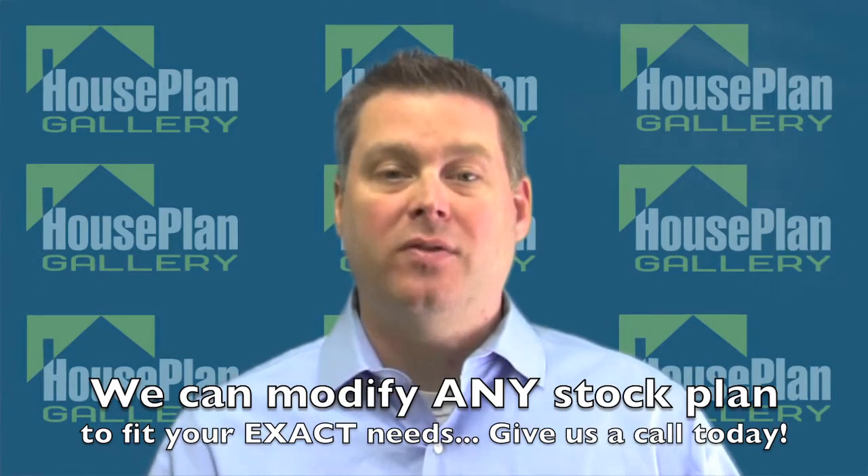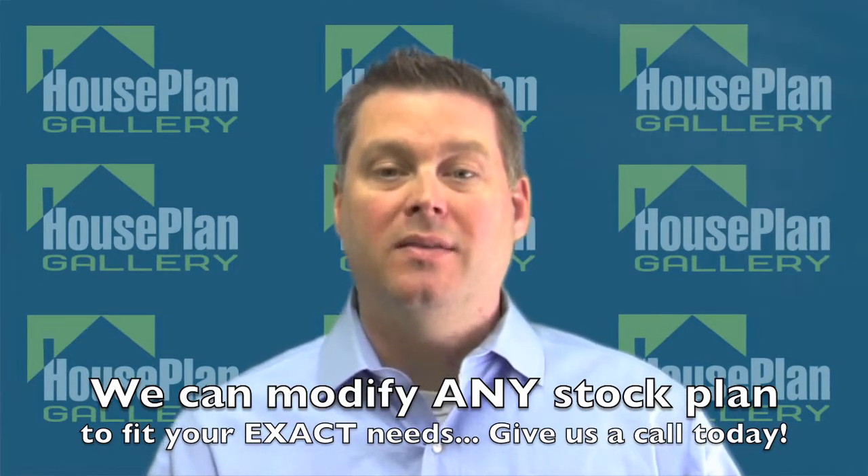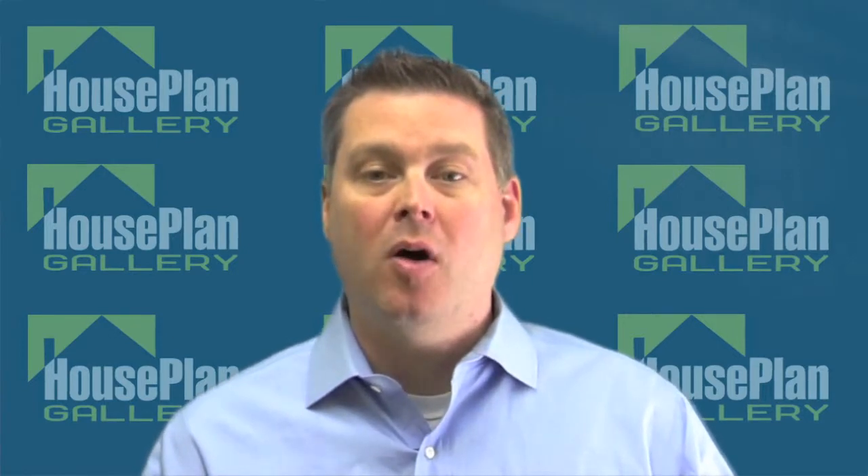Some of the disadvantages of custom house plans is that they're typically much more expensive than stock house plans. And secondly, the custom home design process is typically much more time-consuming and requires more time from the homeowner, since so many more meetings are required.